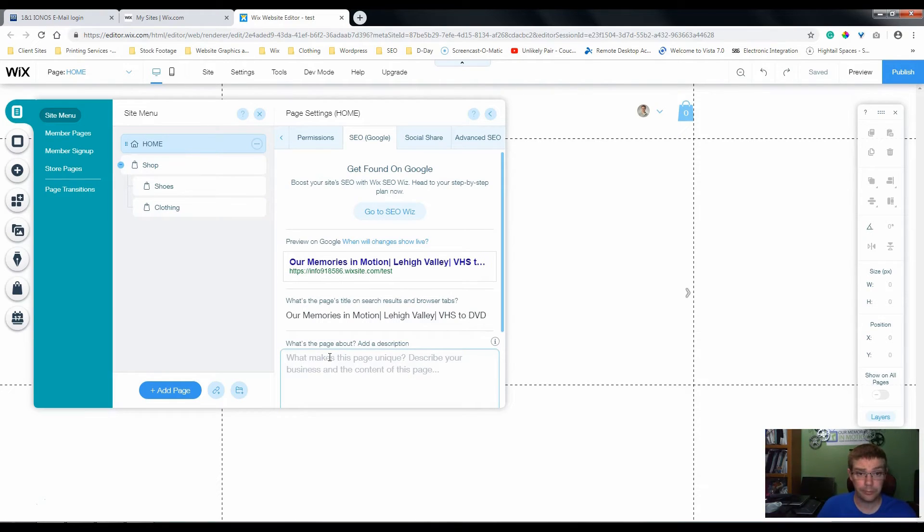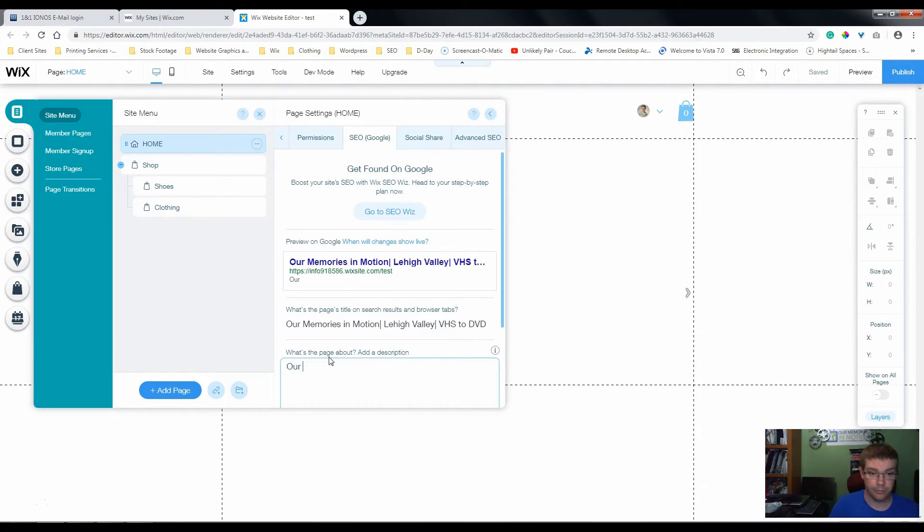In your description, use your business name and then list all of your services — for example, 'specializes in VHS to DVD.' You might even be broader and say 'videotape to DVD.' Think about what your clients are going to be searching for. Do a little keyword research before you do this — we'll cover that in another video. Google will tell you they don't use your description for rankings, but I have found that is not necessarily true.